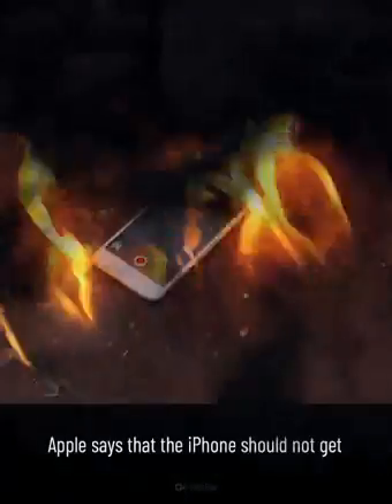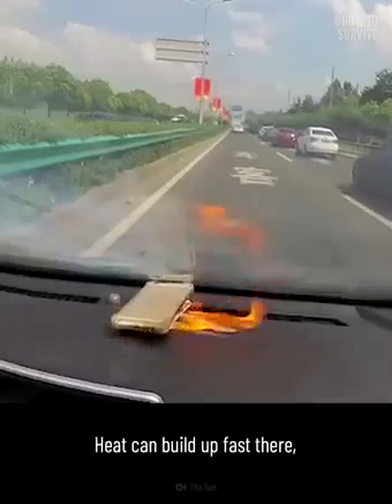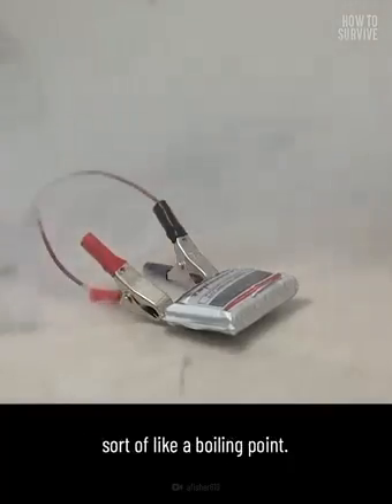Step 1: Location matters. Apple says that the iPhone should not get hotter than 45 degrees Celsius. But don't leave any phone in your car — heat can build up fast there. The lithium-ion cells in your cell phone's battery have a critical temperature, sort of like a boiling point.